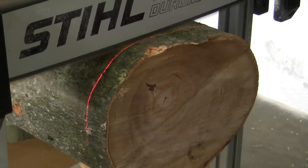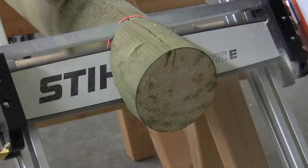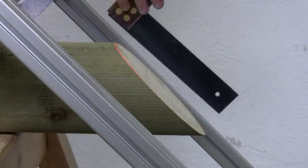A laser marker that clearly delineates the cut line comes as part of the package. The maximum diameter of the log when cutting at a right angle is 16 inches. The workbench can be used both with a round log and with a square bar. Guides allow changing the angle within 75 degrees in either direction.